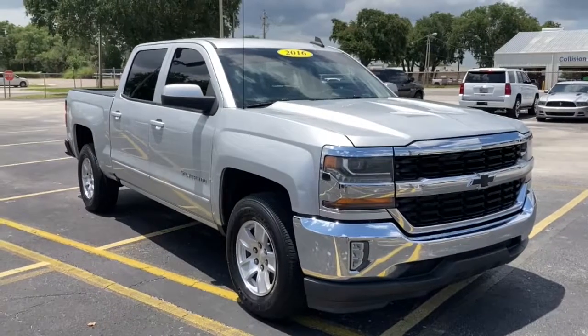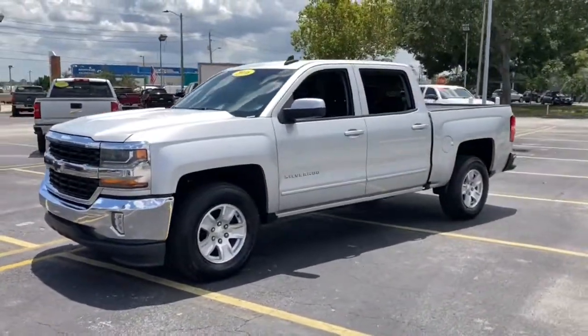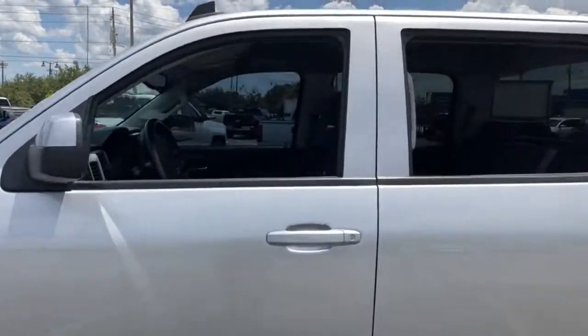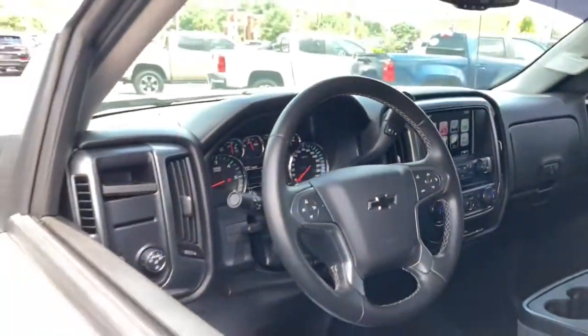You're gonna love the 2016 Chevrolet Silverado 1500. With less than 120,000 miles on the odometer, this vehicle provides excellent value. The Silverado 1500 is the full-size pickup that blends a spacious, quiet cabin, technology that keeps you connected, smooth handling, and the toughness you need for all your projects.